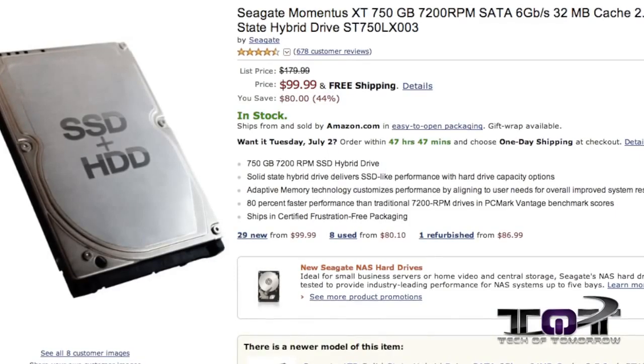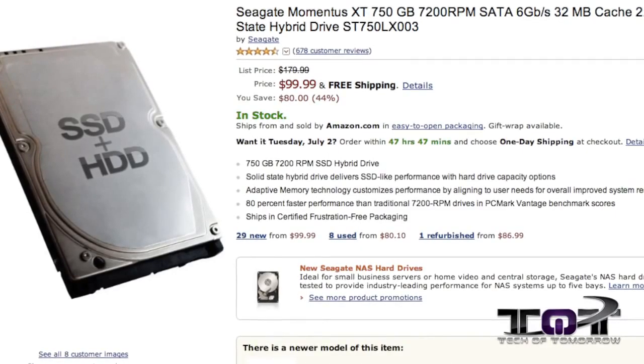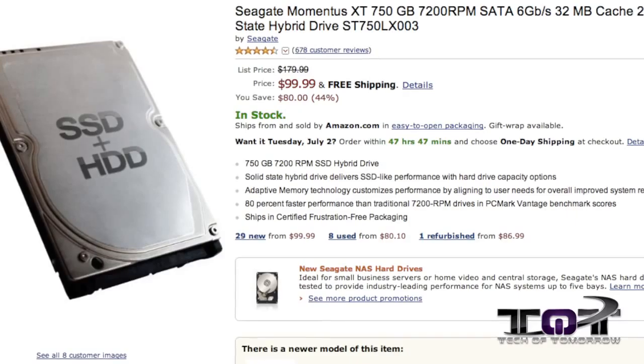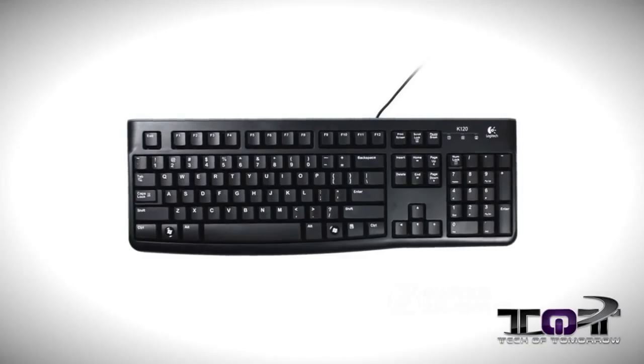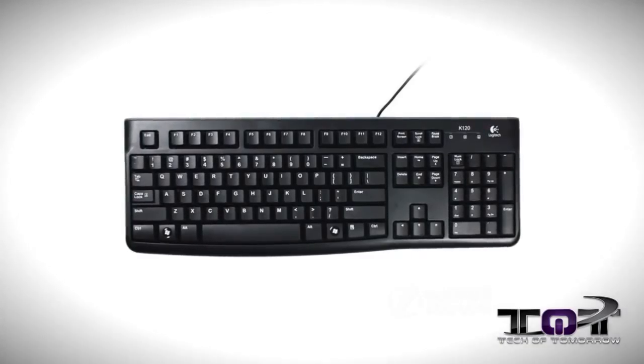We have the Seagate Momentus XT 750 gigabyte hybrid 2.5 drive for $99 — it's normally $179. We also have the Logitech K120 keyboard for under $10.